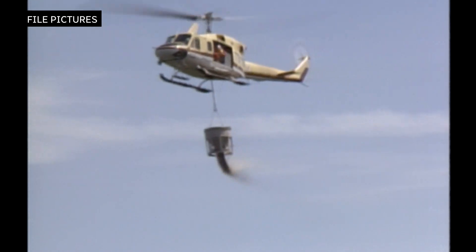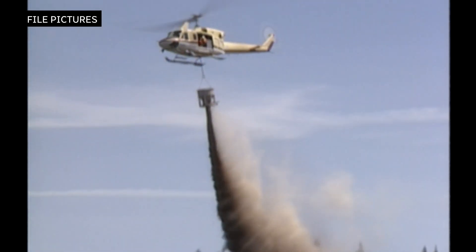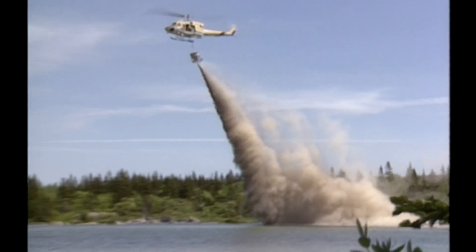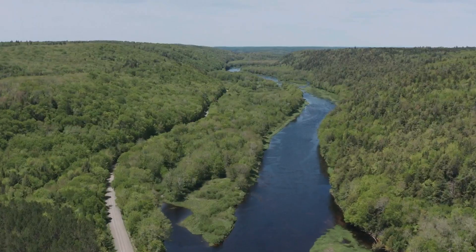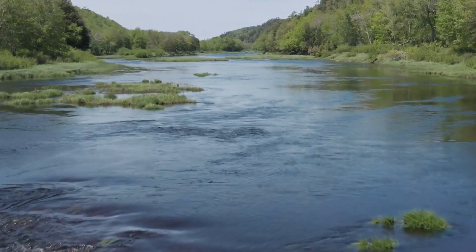The natural material reduces acidity and has been used to help heal rivers suffering the effects of acid rain. Even though acid rain was largely eliminated in the 1990s, water quality in many regions of the province has not improved.